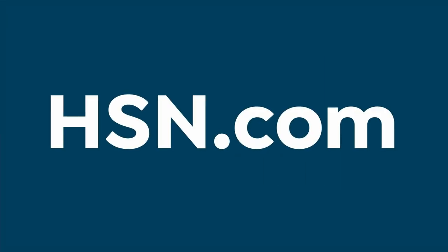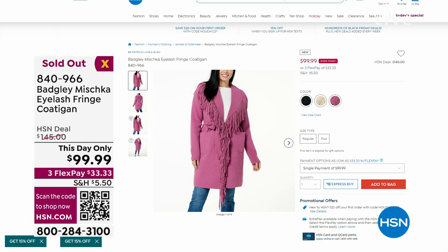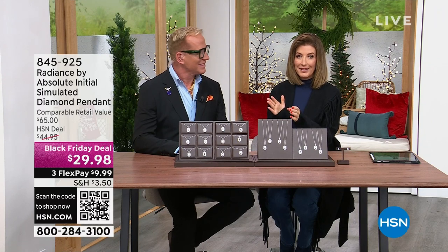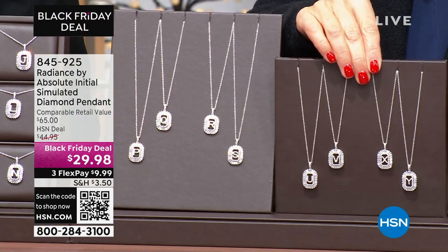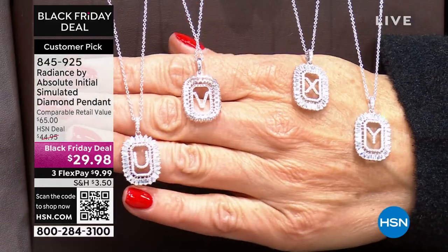I want to give you an update on our brand new coat from the fabulous team of Mark Badgley and James Mischka — it's sold out! All gone. Congratulations, everybody. We have something for everyone. If you don't know someone's size, their favorite color, or their favorite type of jewelry, I've got a perfect solution — all you need to know is their name. You can bring them an initial pendant with the look of golden diamonds for $29.98. Introducing the Radiance by Absolute initial pendant — Paul Woods is here to tell you everything you need to know.